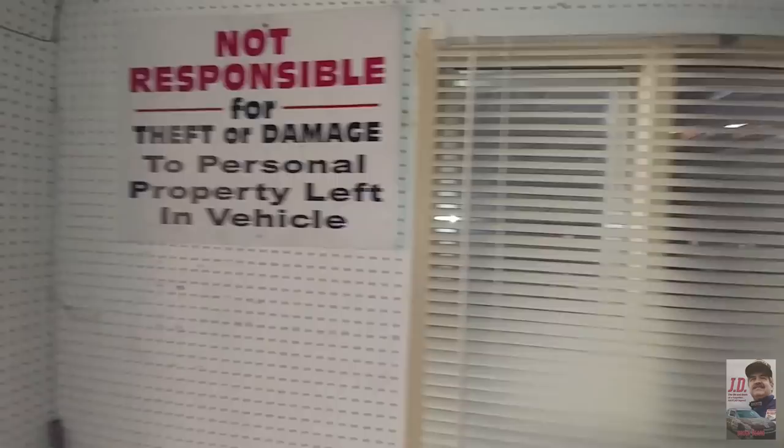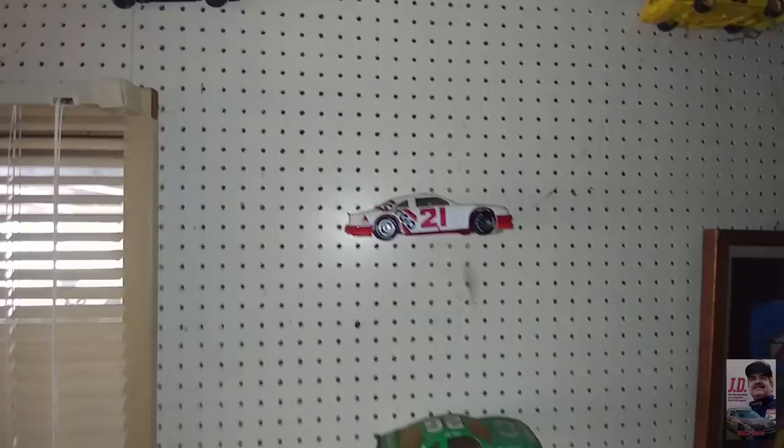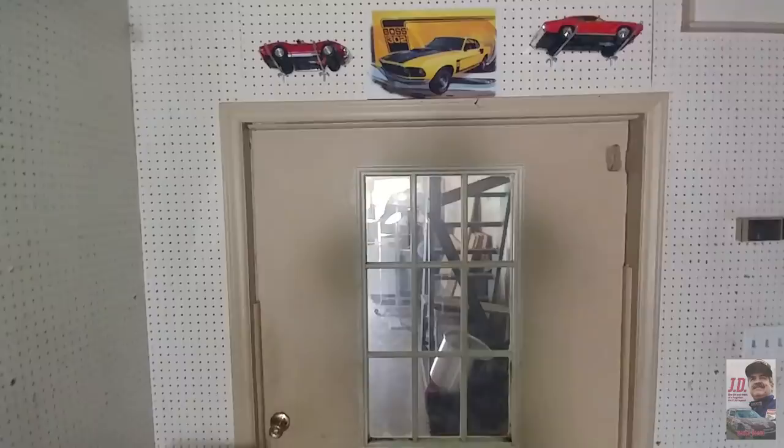Inside the shop, cars up on the wall here — die-casts right out of the early 1990s: Kyle Petty, Dale Jarrett, and others on the inside. There's a door leading into the main garage. It's still been used as a waiting room since then.